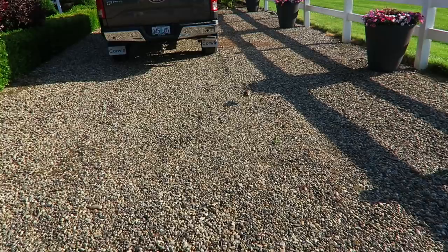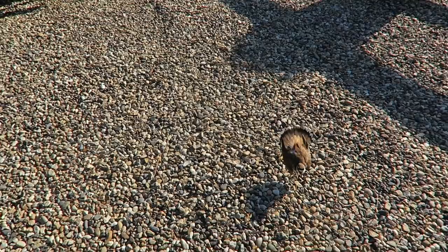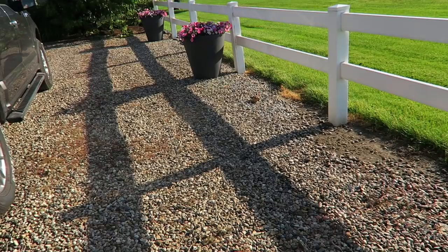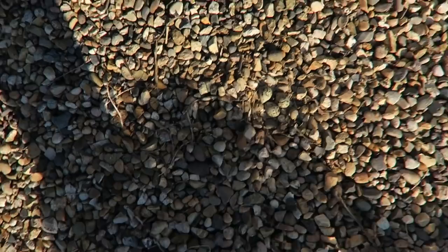Trying to get into the car and there's a killdeer — which means there are eggs nearby! Right there. It's okay, we won't hurt your babies. I wish those birds would not lay their eggs right in the driveway!